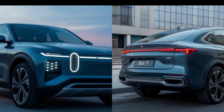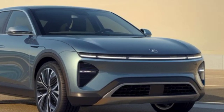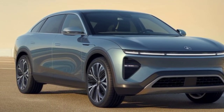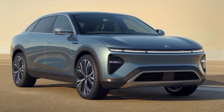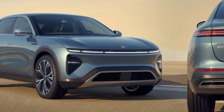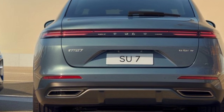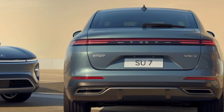Powered by the Qualcomm Snapdragon 8295 chipset, the infotainment system is responsive and seamlessly integrates with Xiaomi's proprietary HyperOS. The cabin features Alcantara upholstery with carbon fiber accents, offering a luxurious touch. Rear passengers are treated to optional Xiaomi tablets, adding entertainment versatility. The triple-glazed panoramic sunroof floods the interior with light, creating a spacious and airy feel.